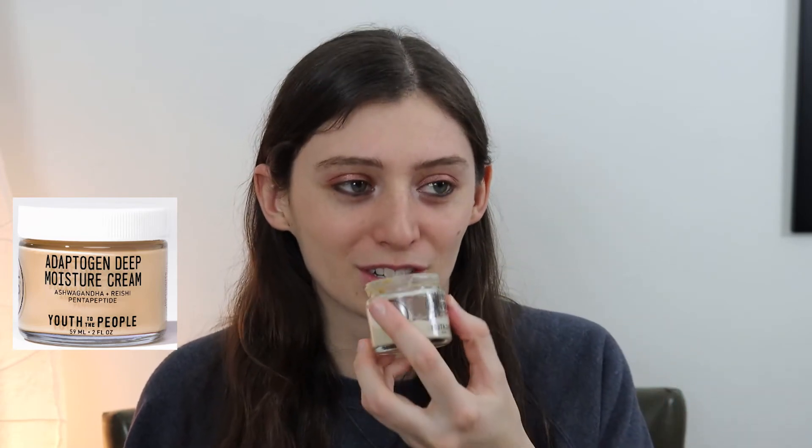This one, similar to their cleanser, has a very earthy scent to it — I think that's kind of the brand. To me it smells like a combination of lotion and like mushrooms or something. Honestly it doesn't have a bad smell, and after the first or second use I kind of got over it. The smell dissipates in like 10 to 15 seconds. I don't think the scent is overwhelming in any way, but just take note that it does have a natural scent to it.